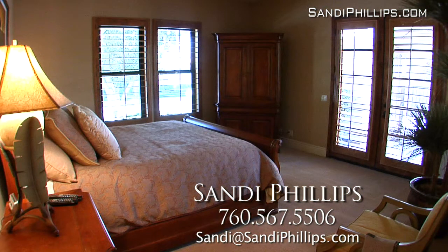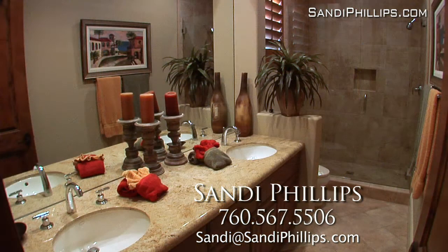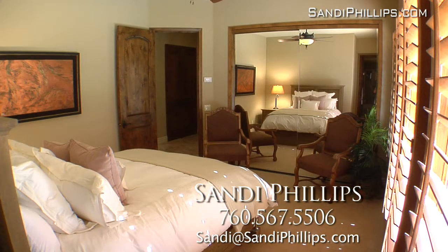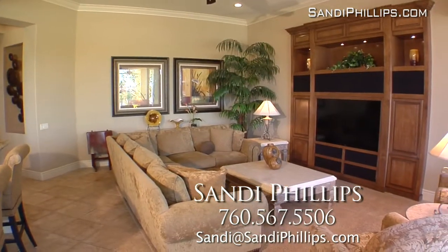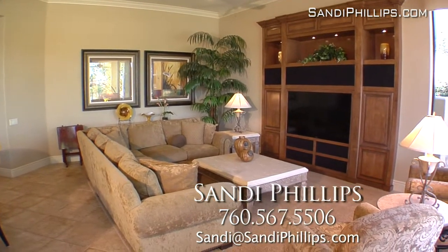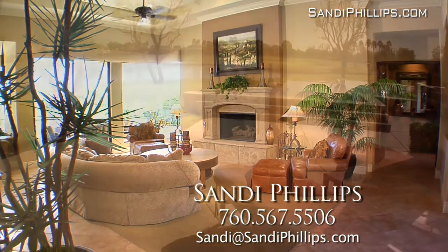Your weekend guests will love the very private casita that has a wet bar, plush carpeting, wood plantation shutters and a bathroom that rivals most master suites. The two other guest suites have wonderful design features and provide the ultimate in privacy and comfort for family and friends. Extras include granite counters all around, beautiful ceramic tile floors, plantation shutters and high ceilings with recessed lighting.